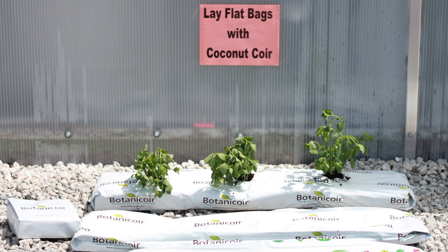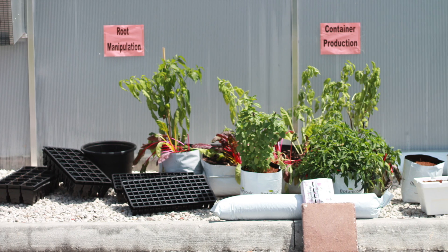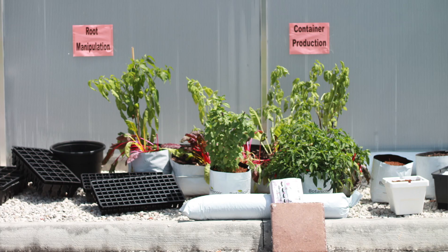There's going to be numerous examples of hydroponic production, vertical production, container production. And there's going to be something there for everybody. So visitors will start to see what makes sense to their style.